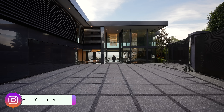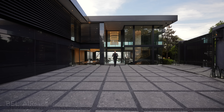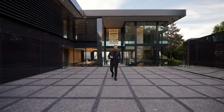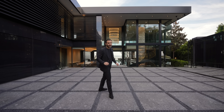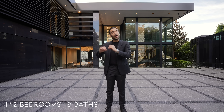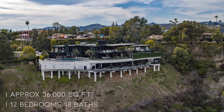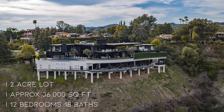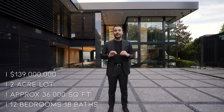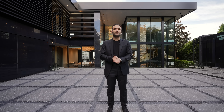What's up everybody, it's Enes here and welcome to another episode. This week we're in Bel Air, Los Angeles, and going to tour this incredible newly constructed estate right behind me. This home features 12 bedrooms, 18 bathrooms, approximately 36,000 square feet of interior space, built on a little over two acres of land, with an asking price of $139 million. It is without a doubt one of the most beautiful and opulent estates we have ever toured on this channel.